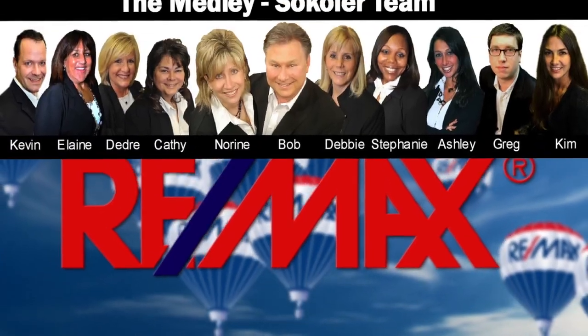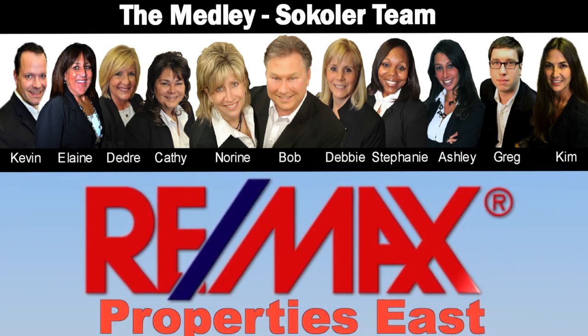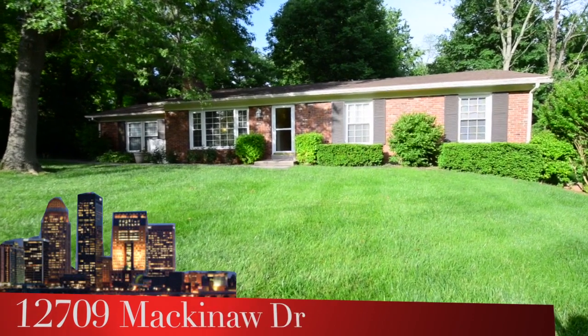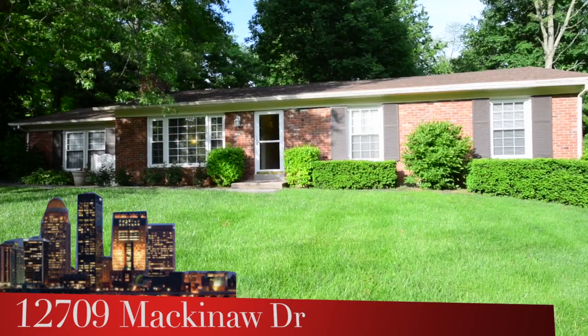The Medley-Sikoler team and Remax Properties East are proud to present another great Louisville area home. Welcome to 12709 Mackinac Drive in the Holiday Hills subdivision in Middletown. This is the find you've been looking for.